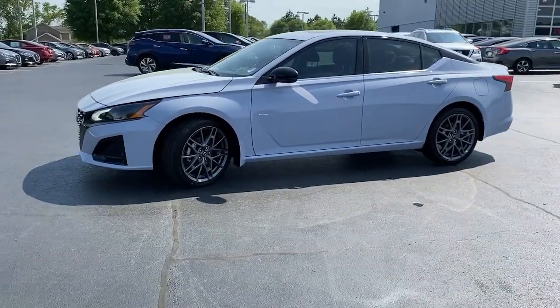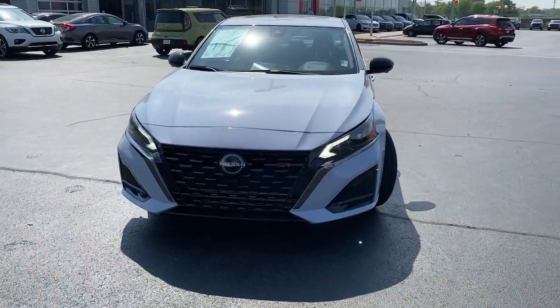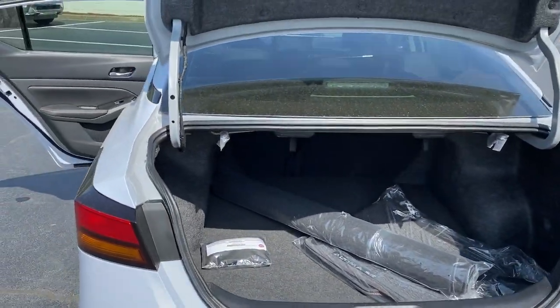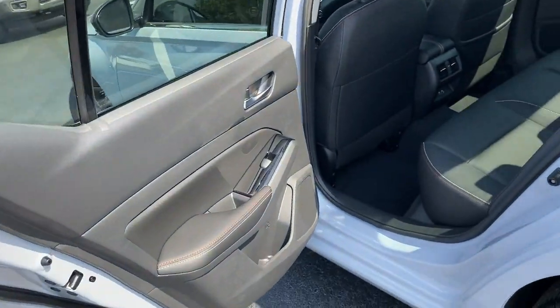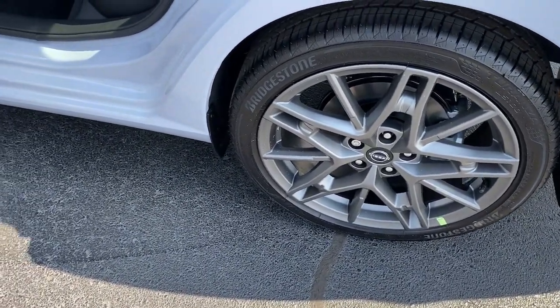The following are some of this vehicle's highlighted options: navigation system, sun and moonroof, keyless entry, backup camera, power passenger seat, heated mirrors, satellite radio, aluminum wheels, heated front seat, and alarm.